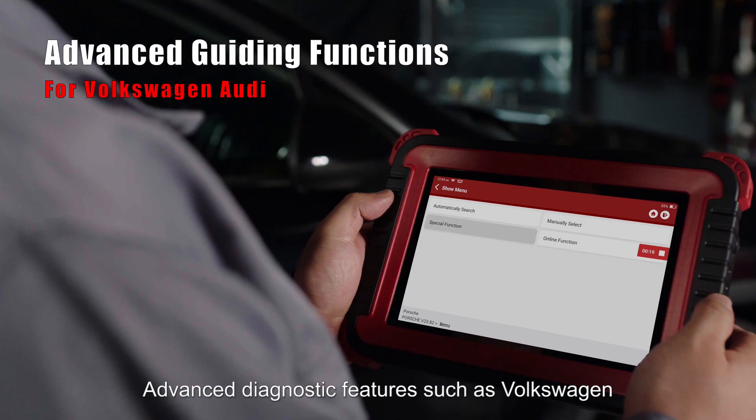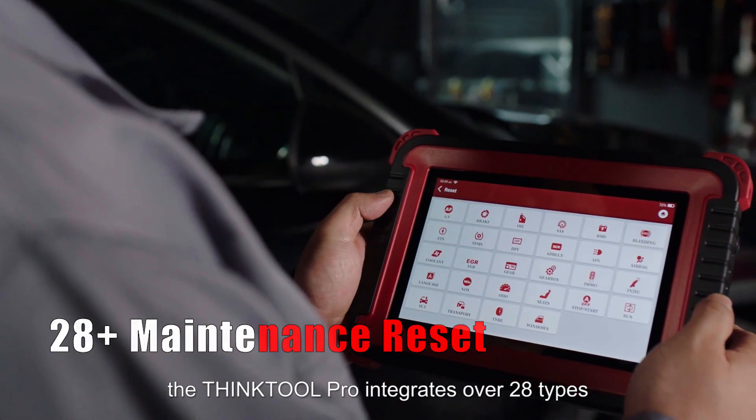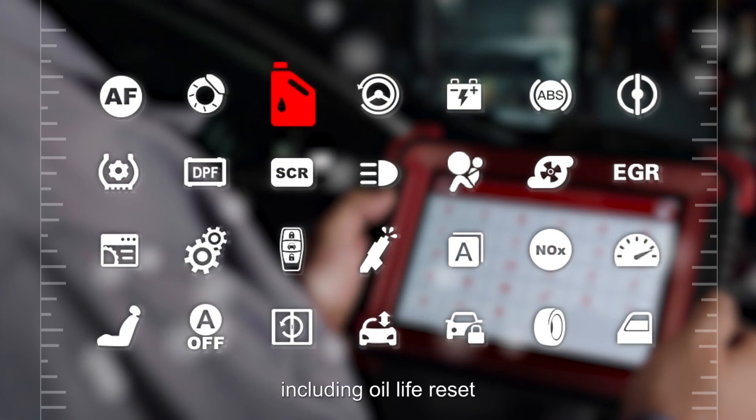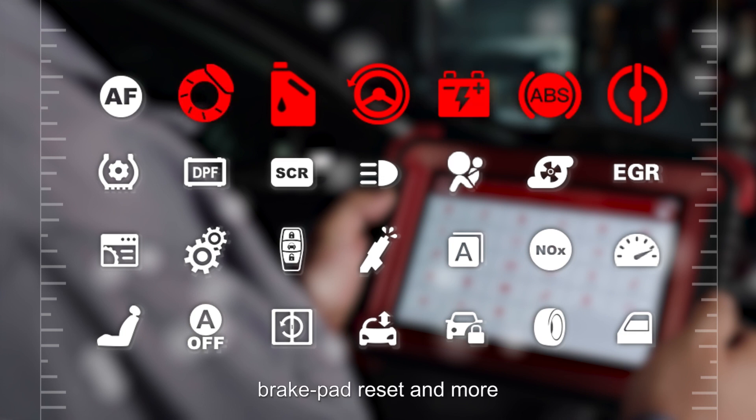Advanced diagnostic features such as Volkswagen/Audi's guiding functions make diagnostics more intelligent. In addition, the THINKTOOL PRO integrates over 28 types of maintenance reset services, including oil life reset, throttle adaption, steering angle reset, battery matching, ABS bleeding, brake pad reset and more.